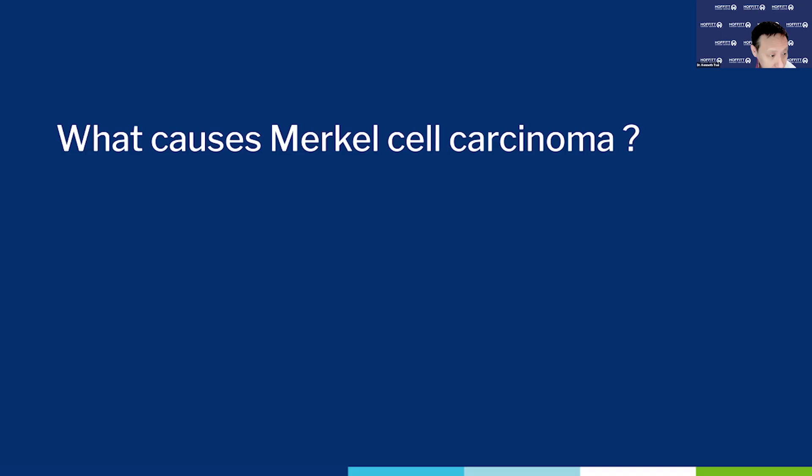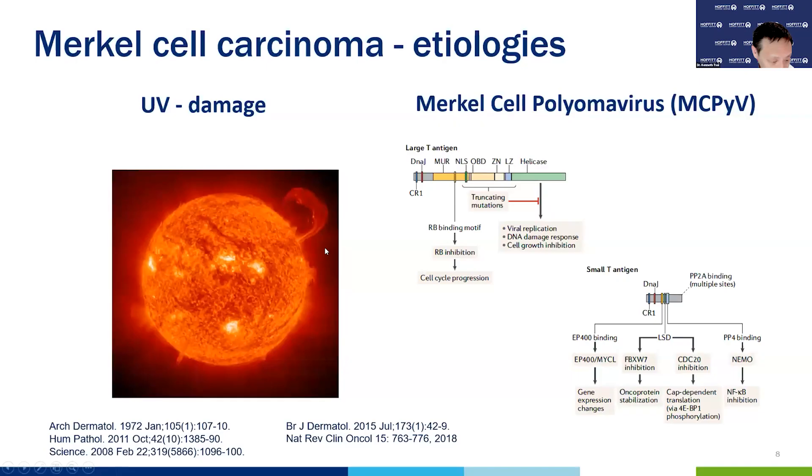So what causes Merkel cell carcinoma? This is actually one of the most interesting skin cancers biologically. It turns out there are two varieties. The majority are due to Merkel cell polyomavirus, which is considered a commensal virus — you find it in babies. People who get Merkel cell carcinoma from this virus have two unlucky events: the virus itself has to mutate and integrate itself into the genome of a normal skin cell. The integration of that virus results in the elaboration of key viral oncoproteins, which are enough by themselves to drive the formation of a cancer.